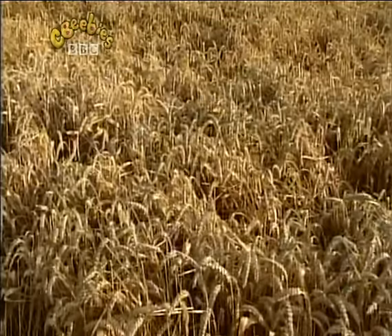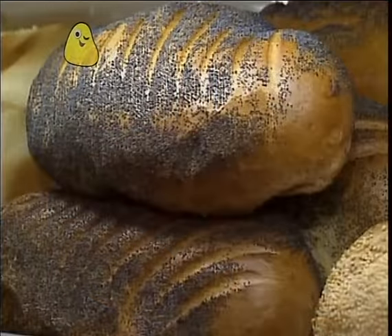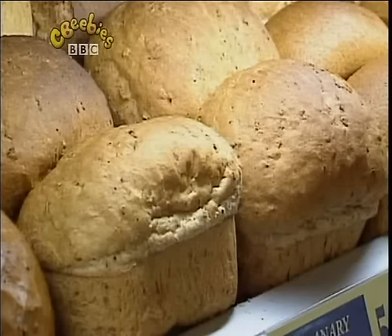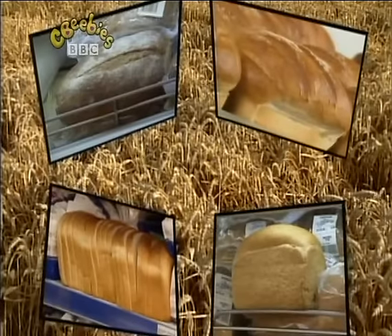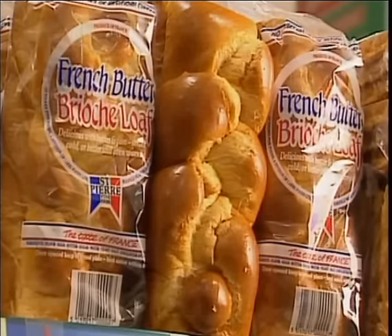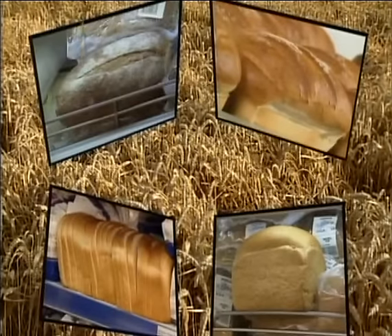So many to choose from. I don't know which one to buy. Bread, bread, bread, made of wheat or rye. Brown or white, sliced or whole, I don't know which to buy. There's long and thin, short and fat. Pitter bread looks nice. A brioche loaf or apricot. Fruit plait full of spice. Bread, bread, bread, made of wheat or rye. Brown or white, sliced or whole, I don't know which to buy.